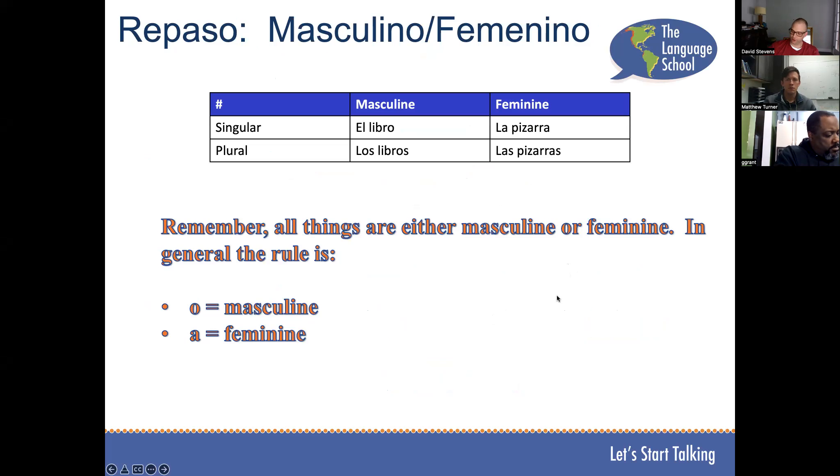Quick review of masculine and feminine words. El libro, los libros, la pizarra y las pizarras. Everything in Spanish is either going to be considered a boy or a girl — a masculine or a feminine word. Typically, if it ends with an O, it's going to be a masculine word. If it ends with an A, it's a feminine word.